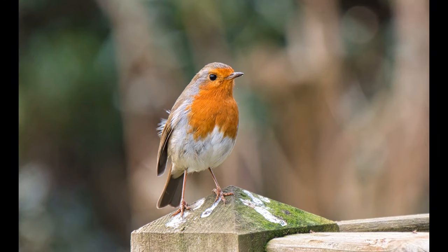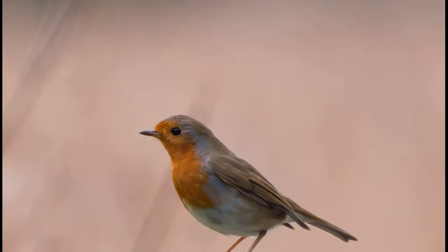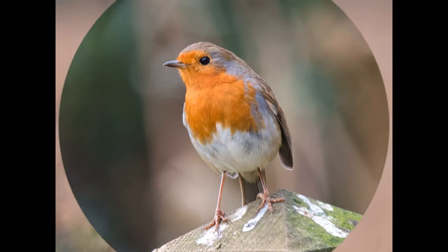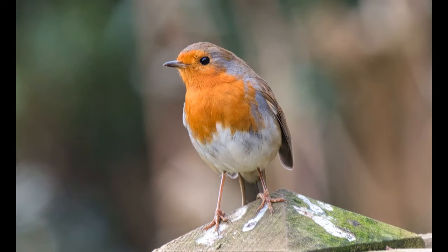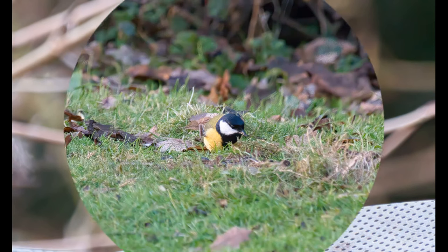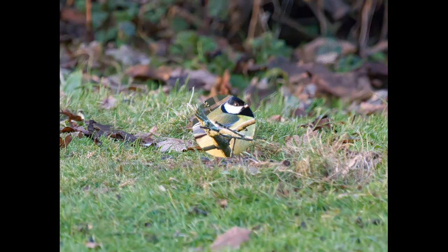Robins are right little posers compared to some other birds which are a bit more skittish. Some of the tits and finches are more difficult to get images of. The robin likes to pose, which makes it very handy for us photographers.